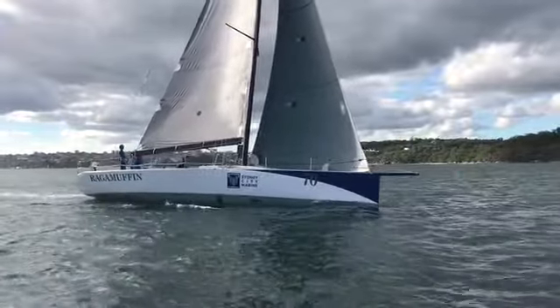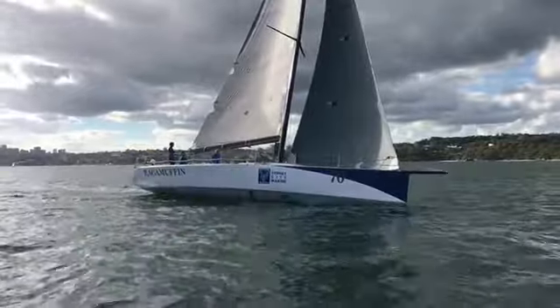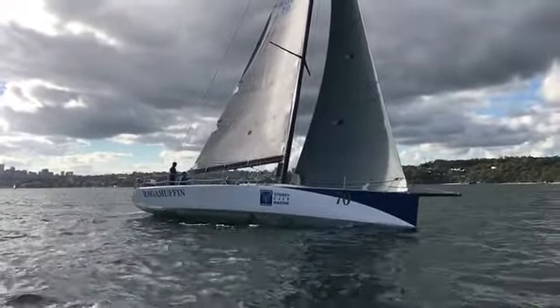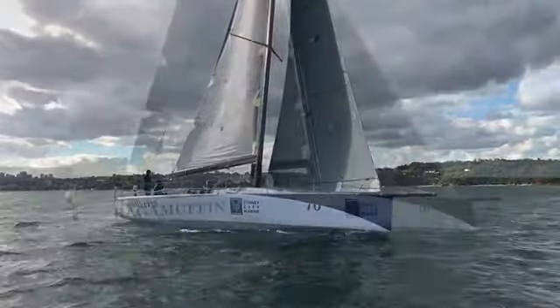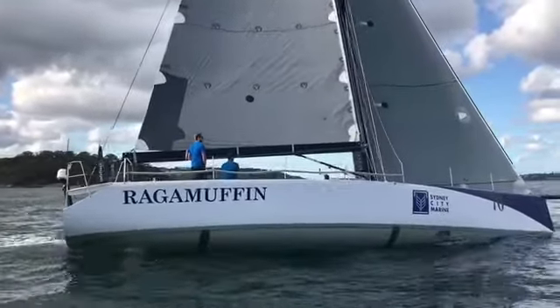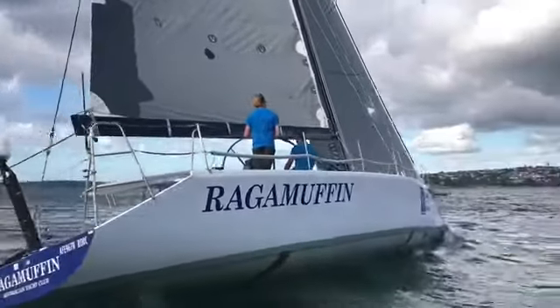2005 Bruce Farr designed Transpac 52. Had a very nice day this day. We had a couple of the crew come out, so very shorthanded. There were three on board plus Sonya from Yachty. We got some very nice shots of this well prepared, very competitive IRC, ORCI 52 foot offshore yacht.